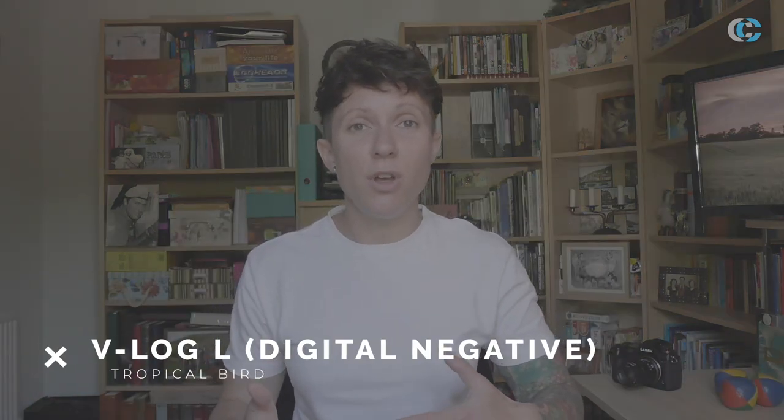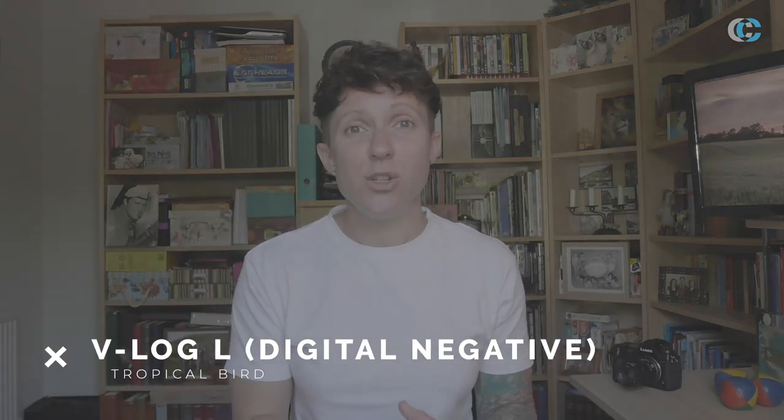For example, I filmed this whole video in Panasonic's V-Log L mode, which essentially means that I filmed in a very flat colour space so that I can then take this footage into a program like Final Cut Pro or Adobe Premiere Pro and apply my own colour grading to it. This is something we're used to with creative filters when uploading to social media channels, but this gives us the opportunity to do the exact same thing with our film footage.